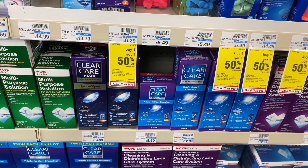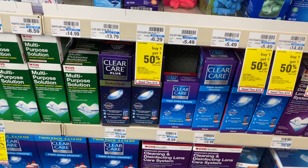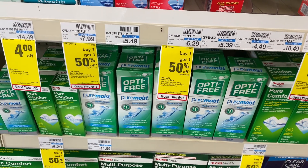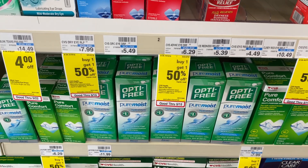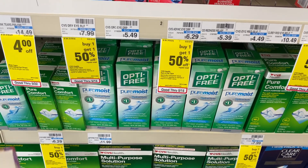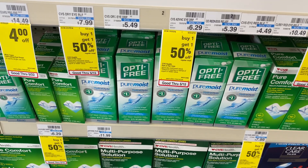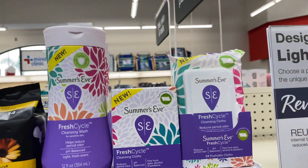Great deal on the Optifree contact solution and the Clear Care contact lens solution. The Optifree is going to be on sale for $9.99, regularly $11.99. You can use one of the $3 off one coupons from SmartSource 5-2 — just keep in mind that coupon expires on Sunday. There's also a $2 off printable coupon available, link in the Google document. You pay $6.99 but get $4 back in Extra Care Bucks, making your final cost only $2.99.